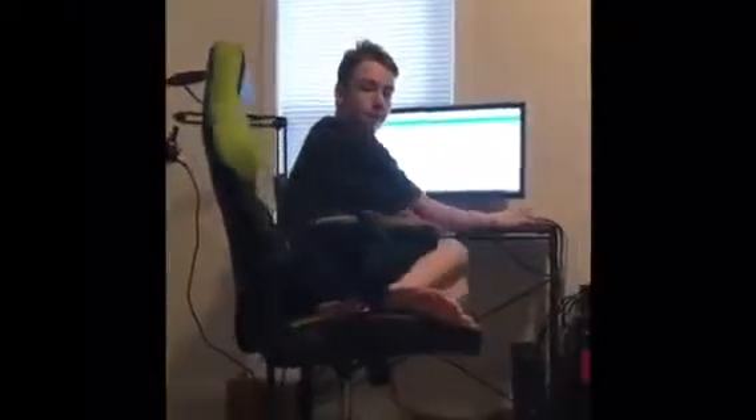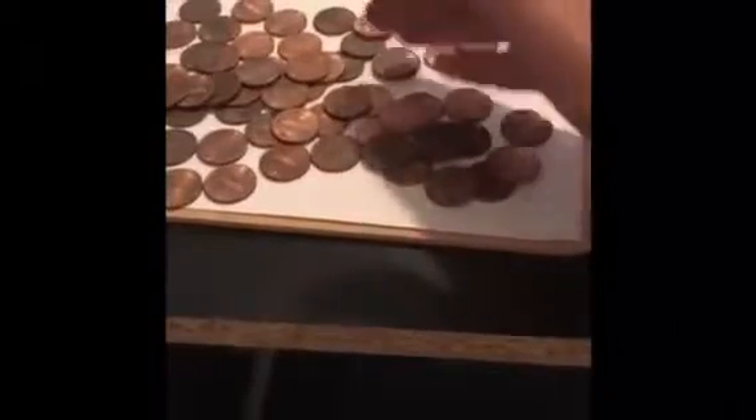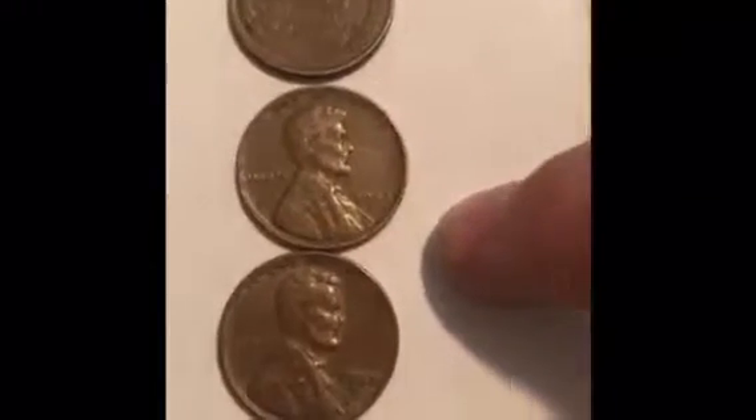We're gonna end it and come back in about three hours to finish searching through all of this. Alright, so basically right here — all of these are 1998 through 2000 pennies. We're gonna search through all of them and see if there's any mint proof sets. Here is a Bahamas penny, two Canadian pennies, one special small Canadian penny, and a Canadian nickel. Up here we have three wheat cents: 1956, 1942, and 1941.